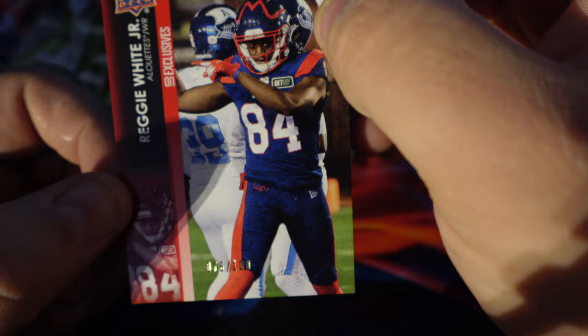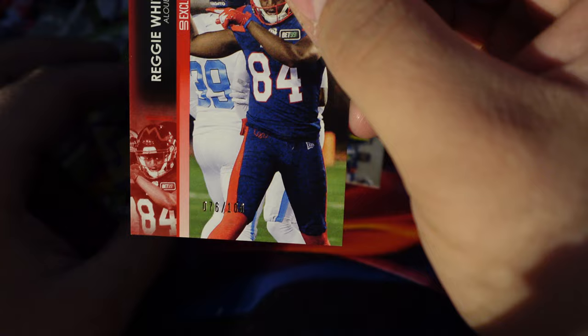76 out of 100! Oh — are all of these Upper Deck Exclusives numbered?